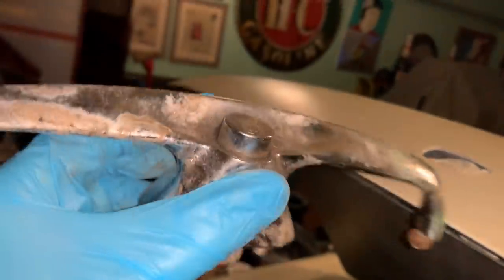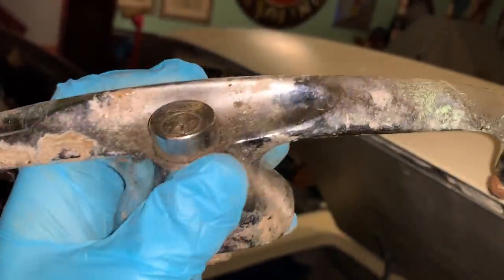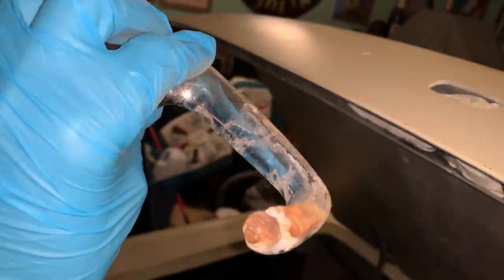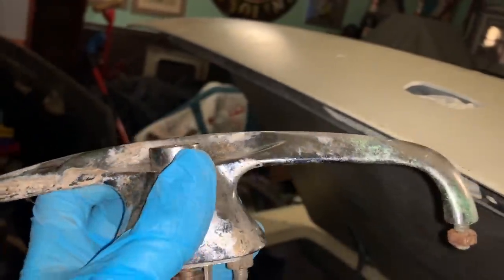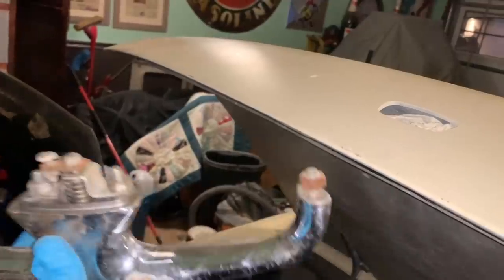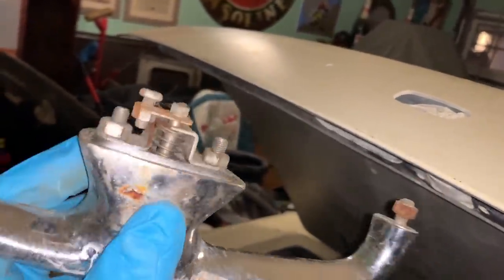These things look rough, but if you've ever worked with chrome like this, if it's not pitted, pretty much all that surface stuff is going to come off. I'll do a thousand-grit steel wool treatment or take some chrome cleaner to it — you'll be amazed with how nice this will come up. They were smart enough to keep the bolts on the back, so I should be able to clean this up and put it back to use on the car.